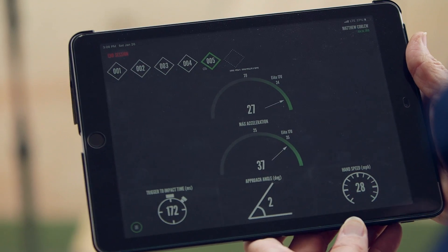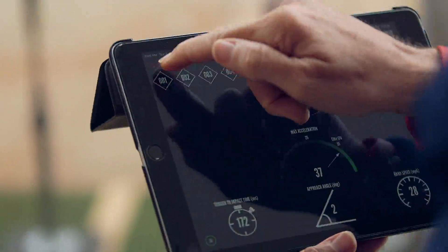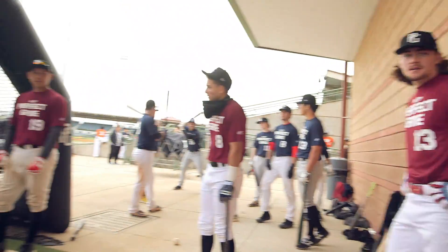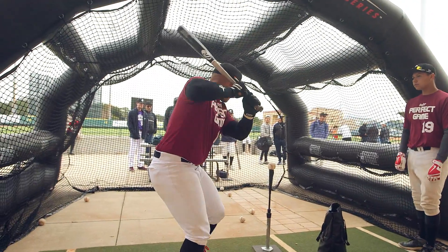I think it's really about how you come through the zone, because a lot of guys come under or above the ball. Off the tee, you're not going to get good readings unless you go straight behind it. That's why a lot of strong kids have weaker exit velocities — it's really just how you hit it more than how hard you're hitting it.